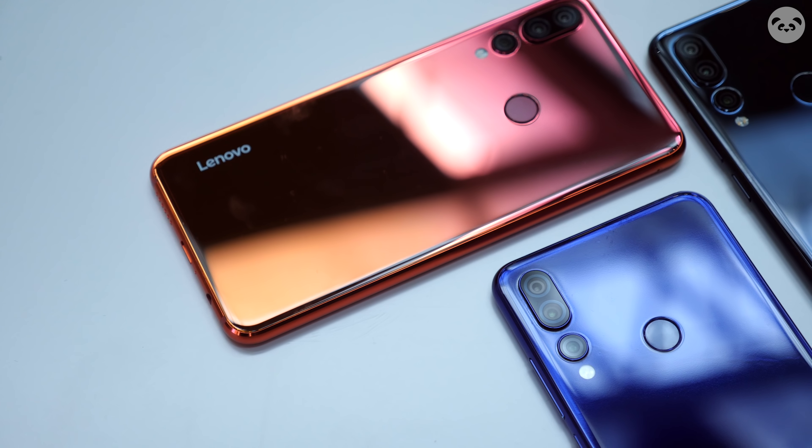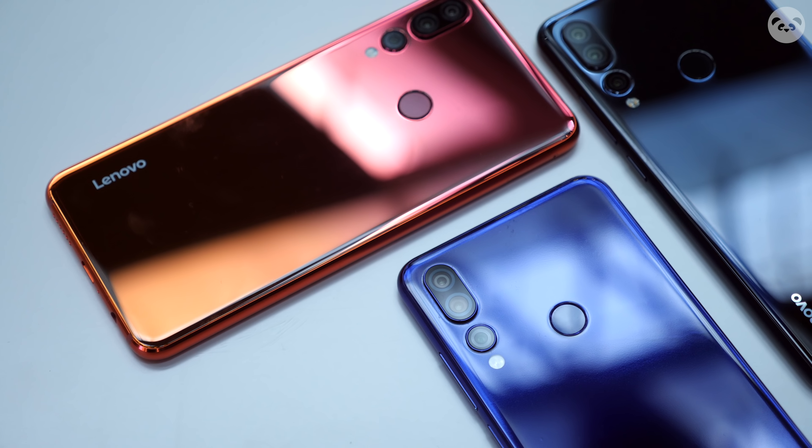The phone comes with three different colors: crystal blue, starry night gray, and the coral orange which is my favorite.